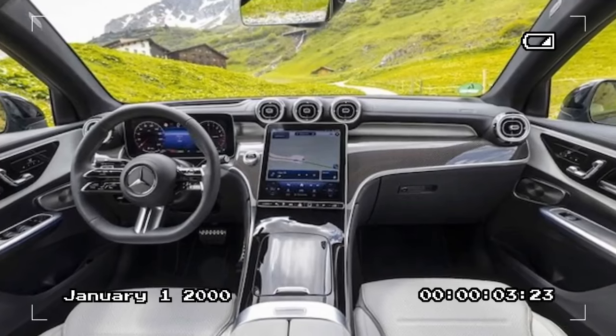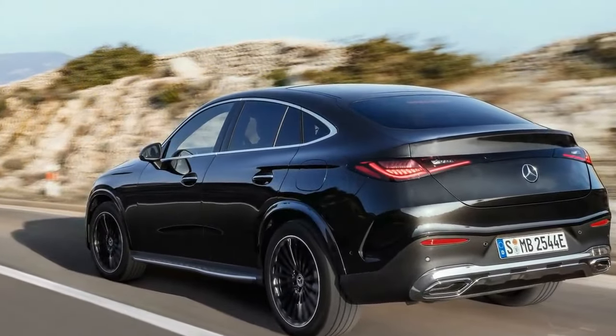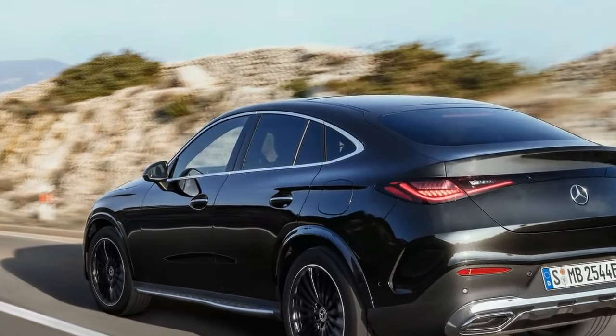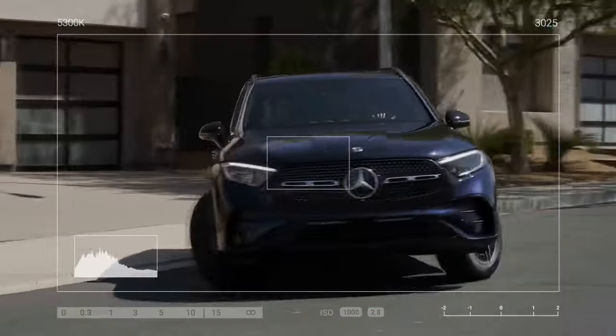The GLC then smoothly transitions into the adjacent lane without requiring any input from the driver. A gentle touch of the steering wheel promptly cancels a suggested lane change, and for those who prefer greater control, the feature can be disabled entirely in the vehicle settings. Personally, I opted to keep it active, as it executed numerous advantageous lane changes, alleviating some of the cognitive load associated with driving.